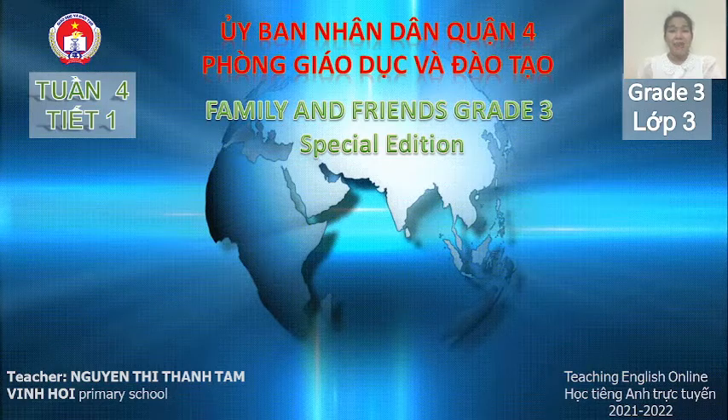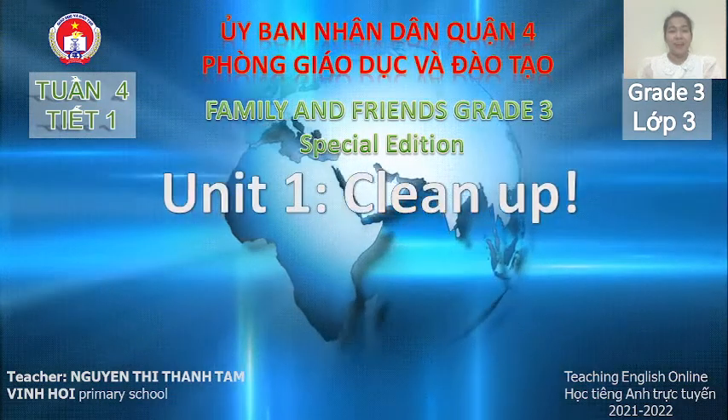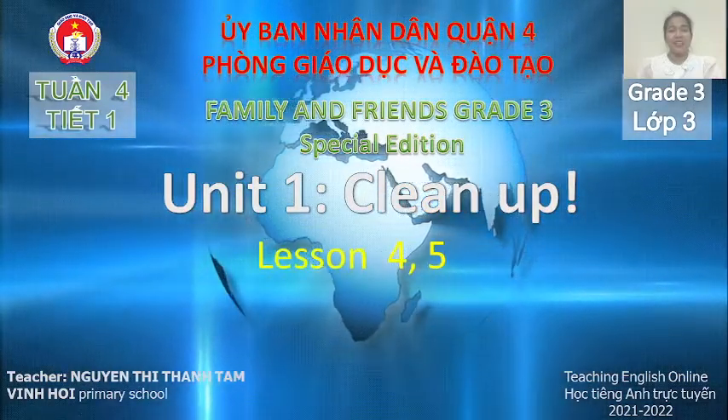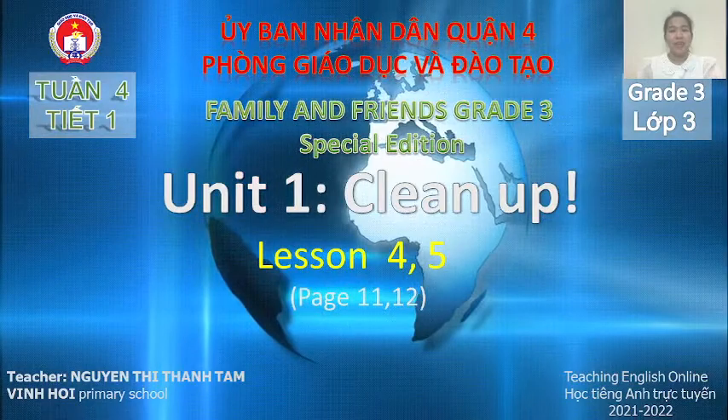Hi everyone, welcome to my class. Today we will learn about a new lesson. Unit one, Lessons 4 and 5, pages 11 and 12.